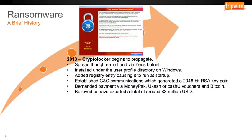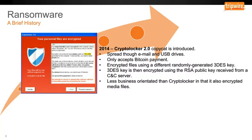2014 saw CryptoLocker 2.0, and that's a copycat. It spread via email and USB drives and accepted Bitcoin payment. It encrypted files using a different mechanism, but still talked to a command and control server. And it encrypted media files as well as documents.